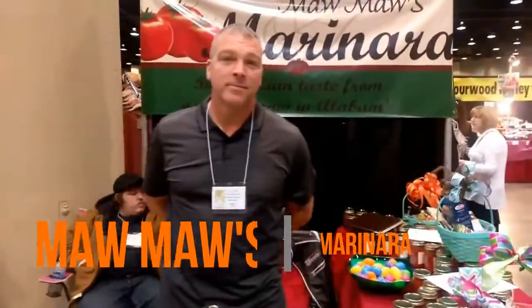We're here at Mama's Marinara, a stop at the Cotton Tales Village, and this is Mr. Talbert, the founder of Mama's Marinara. Tell us a little bit about Mama's Marinara.